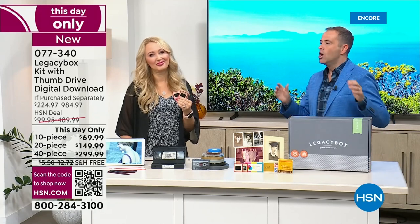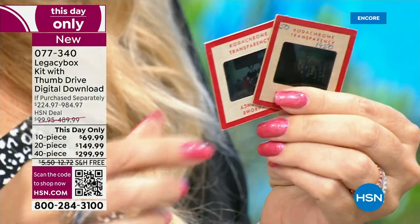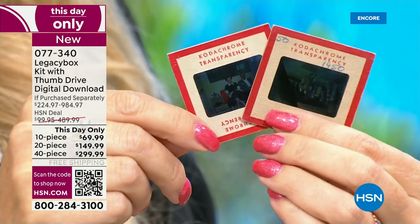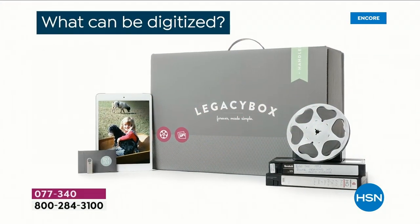The onus is on us — we have to do this at some point, and if you can save 70%, why not do it today? At Legacy Box directly, the USB drive costs extra, priority processing costs extra, and digital download links cost extra — everything is per piece. Here at HSN, our buyers worked directly with Legacy Box to give you the bundle with the most features, all included, at the best price.